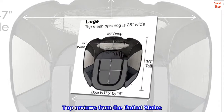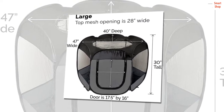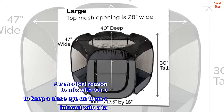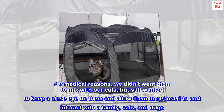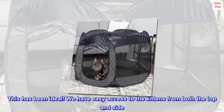Top Reviews from the United States. Easy Cleanup: We bought the playpen for our rescue kittens. For medical reasons, we didn't want them to mix with our cats, but still wanted to keep a close eye on them and allow them to get used to and interact with the family, cats, and dogs. This has been ideal.